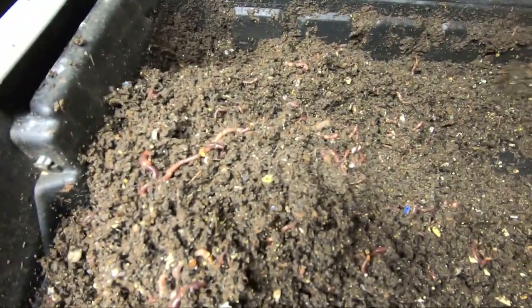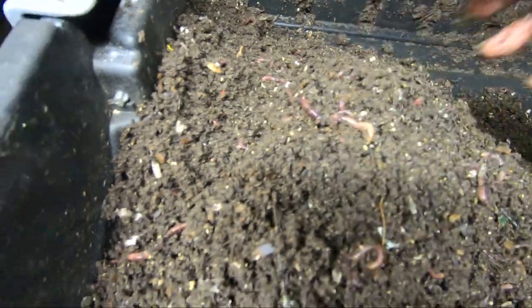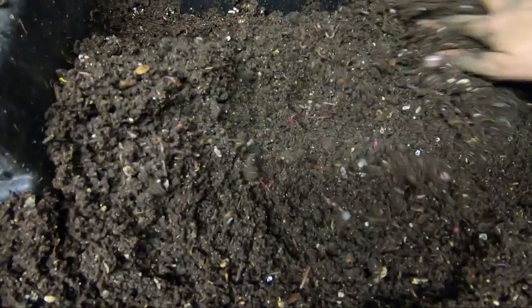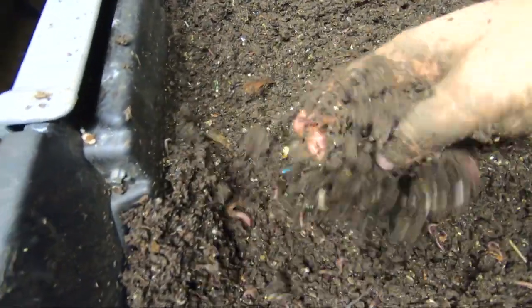Even though I don't advocate really buying a stacked system, this particular setup I have works particularly well. It's got tons and tons of worms and it's got several areas where it's completely undisturbed most of the time. I'm going to finish fluffing up this layer and I will bring you back when I have the next layer undone.